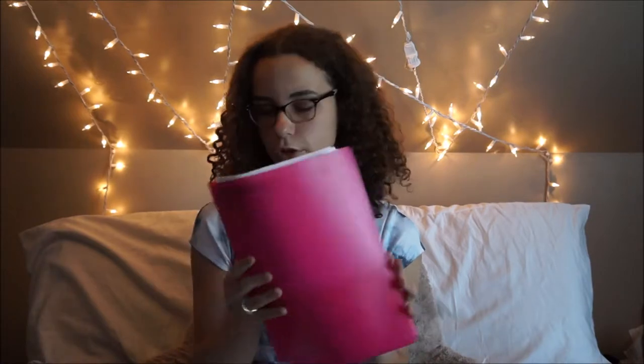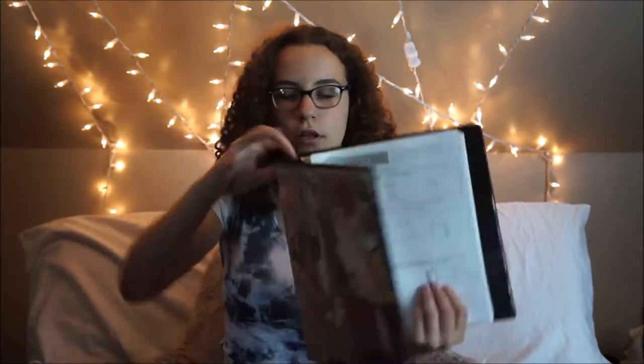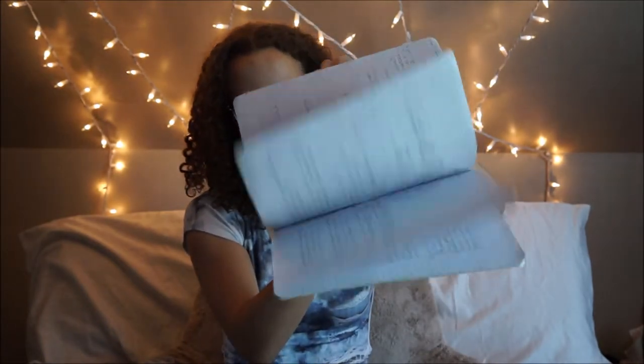We've got another binder that I also did a collage on, my macro workbook, and my macro folder which is literally full because I did not want to get rid of anything — AP tests stress me out. We've got my math folder which I basically emptied out, and more of my math notes. Then we've got my chem notebook and my chem folder — holy camoly, there's a lot of stuff in there — plus some note cards.